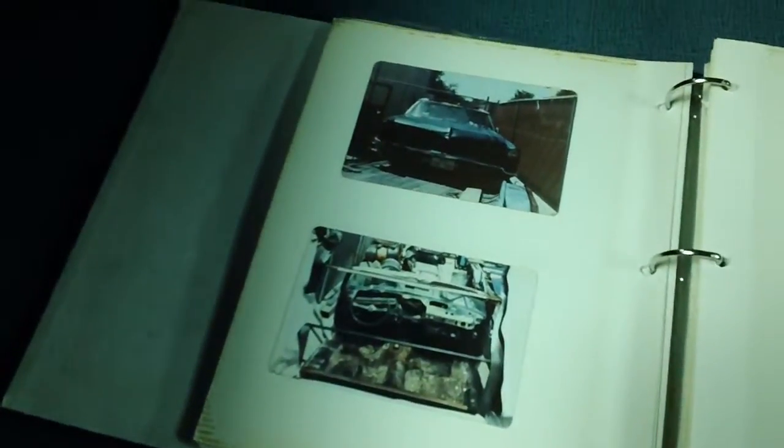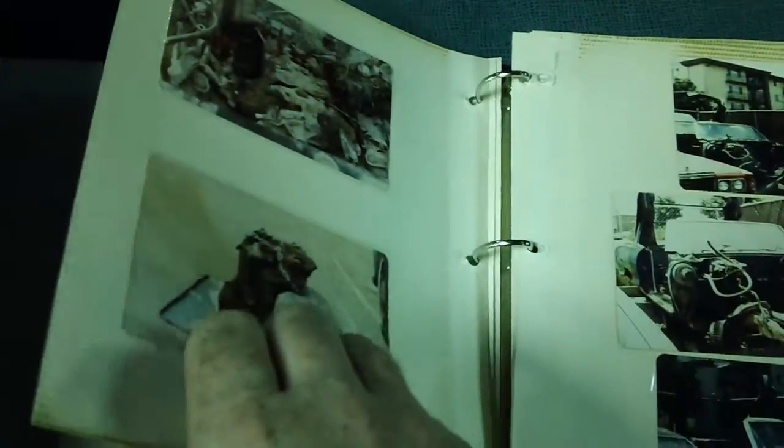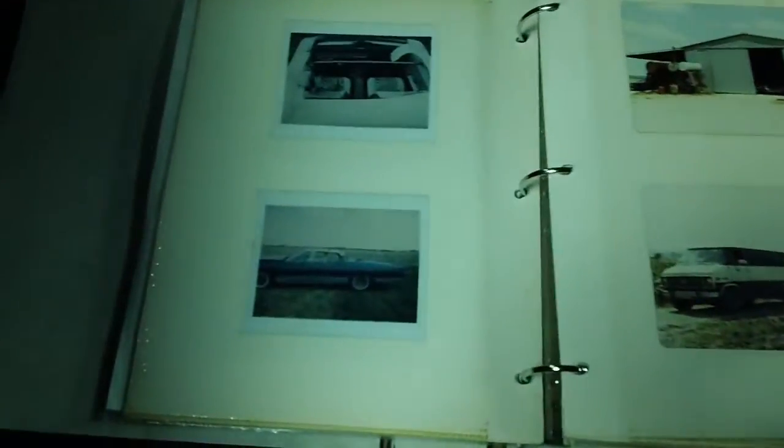The back here looks like what he started with. Wow. Oh my God. This thing was rough when he got it. Holy cow. Crazy.